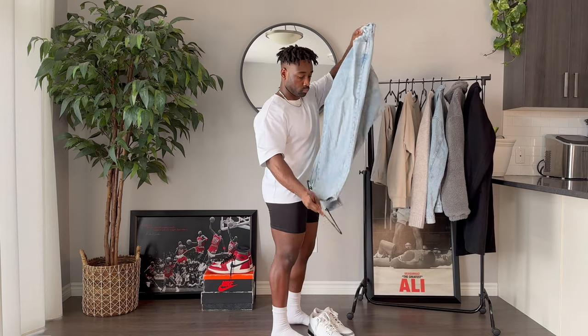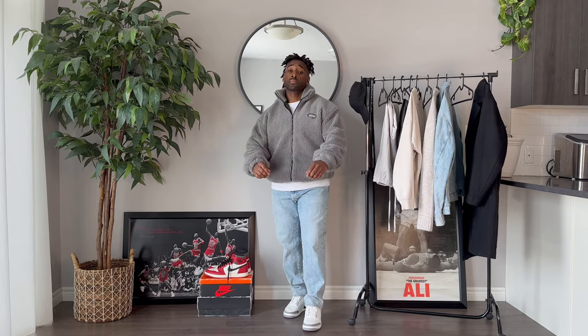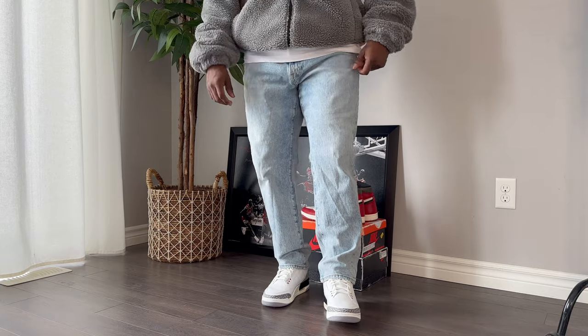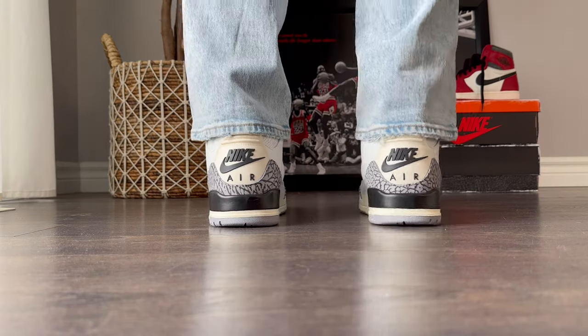Anyone who knows me knows I love a good fleece. This one is from Alfred Eden and it's super cozy. I love that it's in such a wearable color too. The denim is a 90s fit denim from Abercrombie, and I can't say enough good things about Abercrombie lately. They've really stepped up their game and I love how this pair of pants sits with the light distressing on the sneakers.